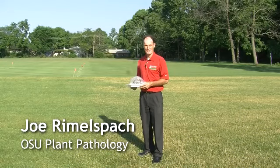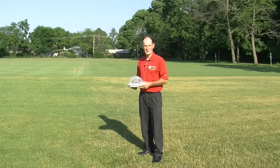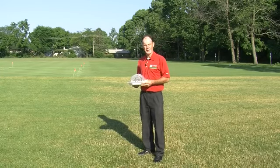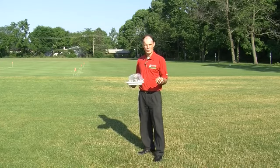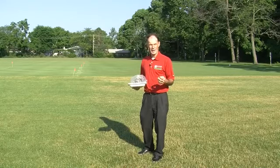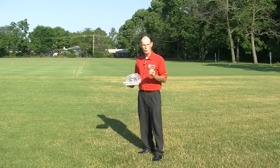Hello, I'm Joe Rimmelspock at Ohio State University in the Department of Plant Pathology. We're outside here at the OTF research facility on a fine summer morning. Todd mentioned Pythium starting, and we had a case this week of a highly maintained athletic field — 100 percent ryegrass. They had applied products last week because they were concerned about diseases. They applied a combination of propiconazole, chlorothalonil, and iprodione.